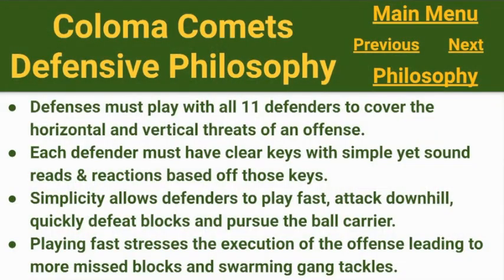Here's episode eight. We're going to get into a playbook overview of the coverages we use, how we go about coaching them, and how we go about installing them. First, I want to cover our defensive philosophy.